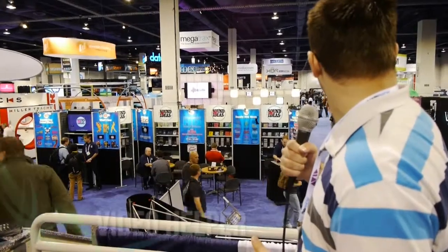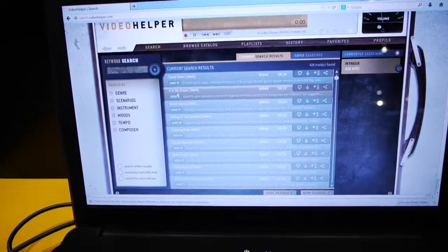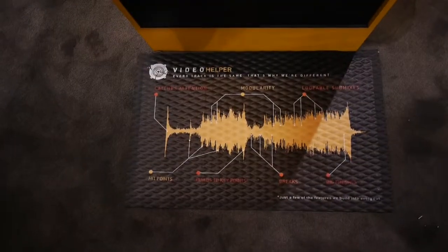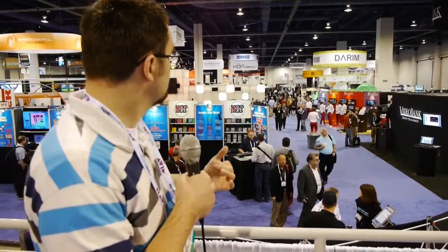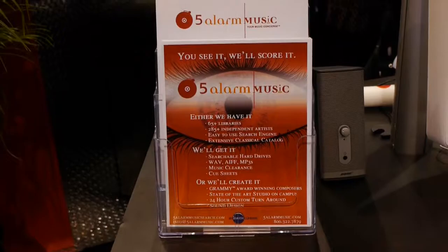We also have Video Helper. You download the Video Helper app and you can go through and listen to their songs the same way — log in and find songs that match your feel. All the songs have basically the same tempo; the way they start and the way they finish is all the same, so it's a little easier to loop if you need to. And last but not least, we have Five Alarm Music, which is another great product with a good variety of music for video productions.